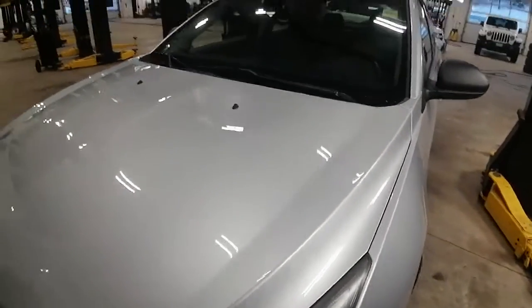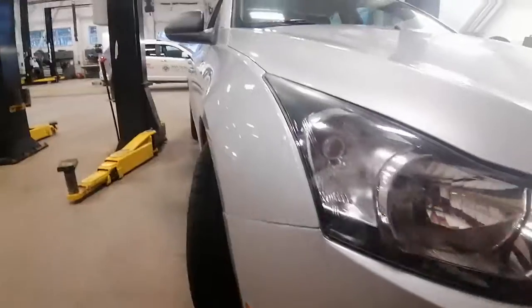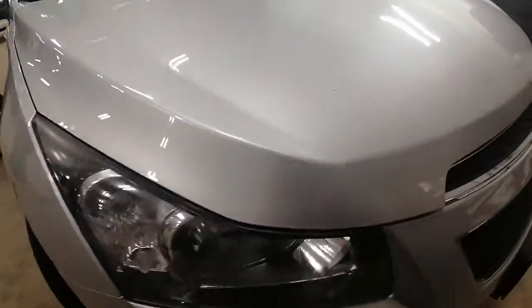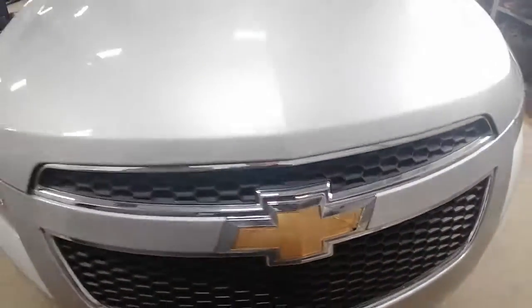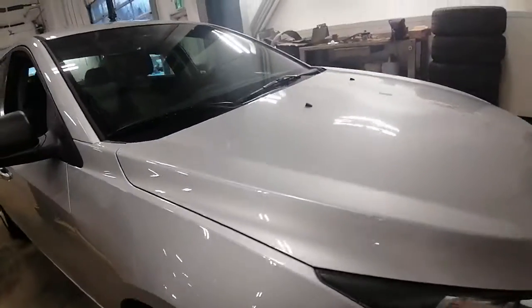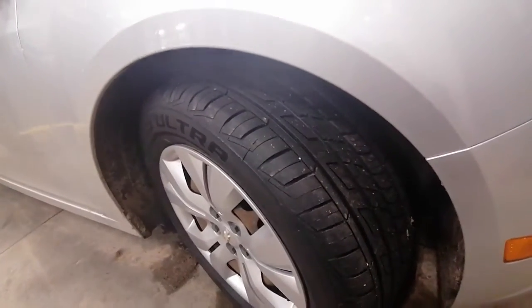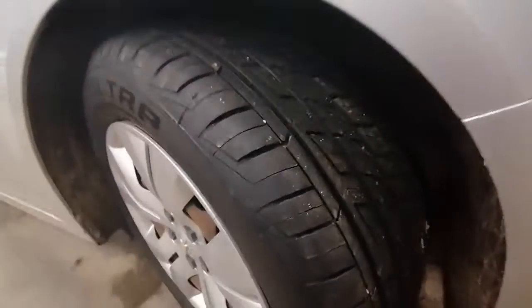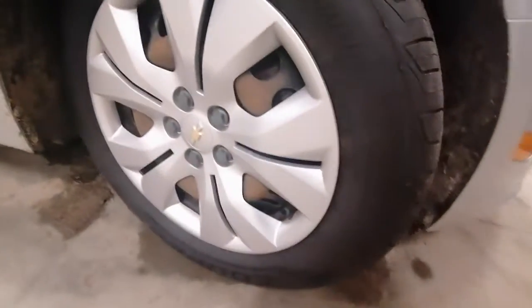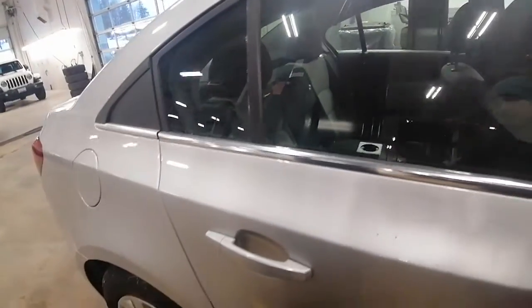The front end seems to be in really good condition — not finding any dings or dents. I just want to point out that there's a little crack right there in the emblem, but nothing too major at all. It has not been in any accidents. I did send you over the Carfax report. It looks like it has all-season tires on it and the tread is in great condition — there's lots of tread life.